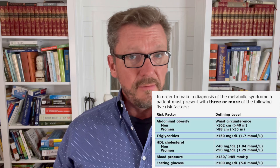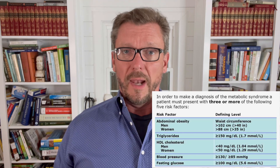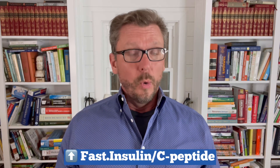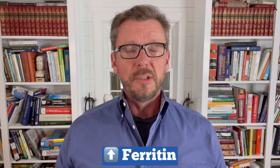If you have any three of these criteria — some you can check at home, some you'll need to see your doctor or use an online lab service — you qualify for the diagnosis. I would also add two tests: an elevated fasting insulin level or elevated C-peptide level, which are absolute markers for metabolic syndrome. Additionally, an elevated ferritin level — which many doctors mistakenly attribute only to iron overload — can absolutely be a marker for metabolic syndrome.